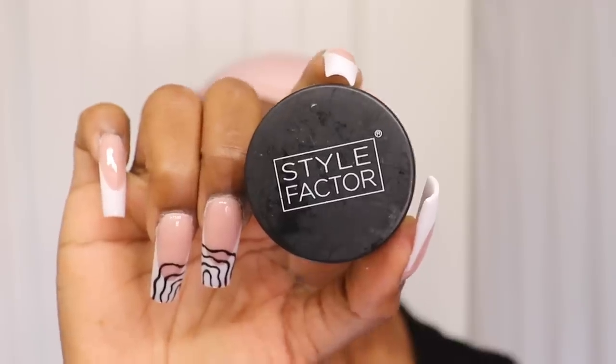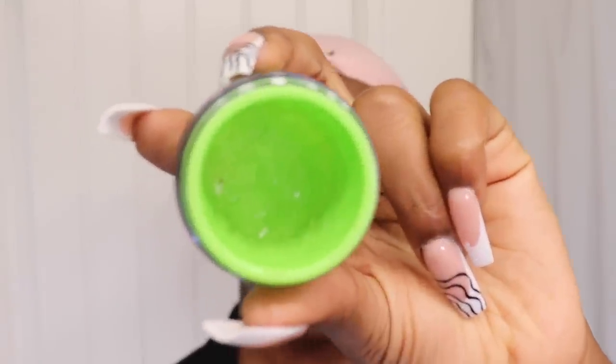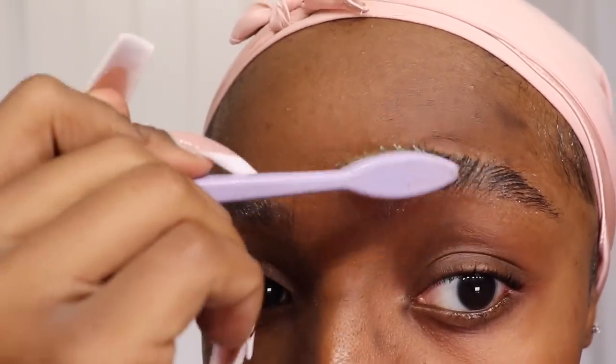If it wasn't already known, let it be known now — I am an eyebrow-before-makeup type of girl. My eyebrows are always the first thing I do. I personally like the fluffy brows look, and in order to achieve that, I always use my Style Factor Edge Control. I just take a little bit on my edge control brush and tack my eyebrow hairs all the way up, because if it isn't up and stuck, I don't want it. I really love that sleek eyebrow look. It totally complements my eyebrow routine and also keeps my very bushy, untamable eyebrows in check.